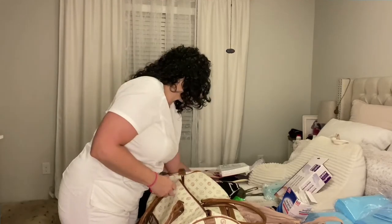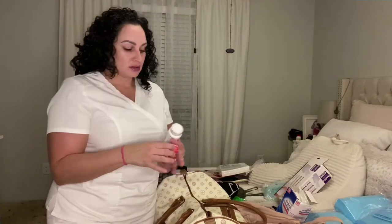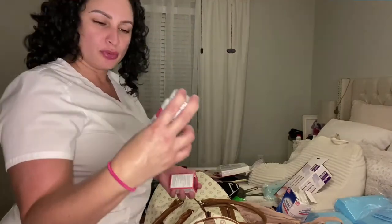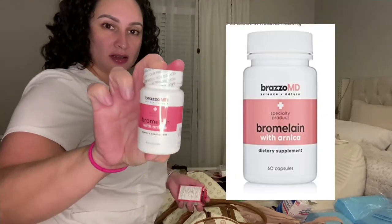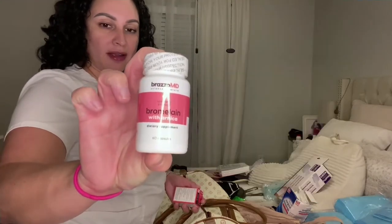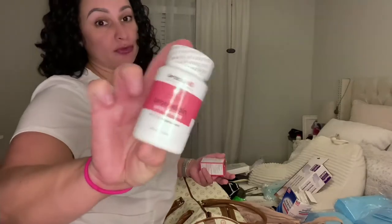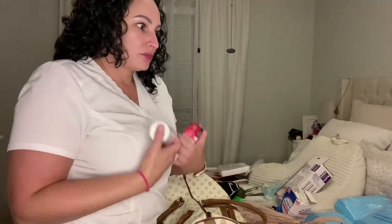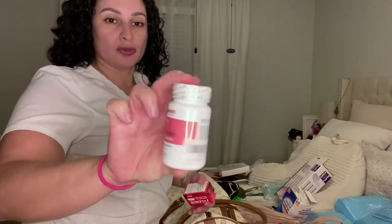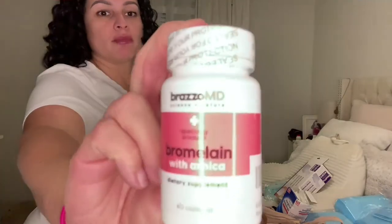The next thing is medications. Like I said, I am bringing ibuprofen and Tylenol. I also bought this Bravado MD Bromelain with Arnica. Bromelain is the stuff you find in pineapples that helps with inflammation. So I got a two-for-one — instead of spending money on Arnica gels separately, I got both in one. I found it on Amazon and there are so many options; just go with what you prefer and how much you want to pay.